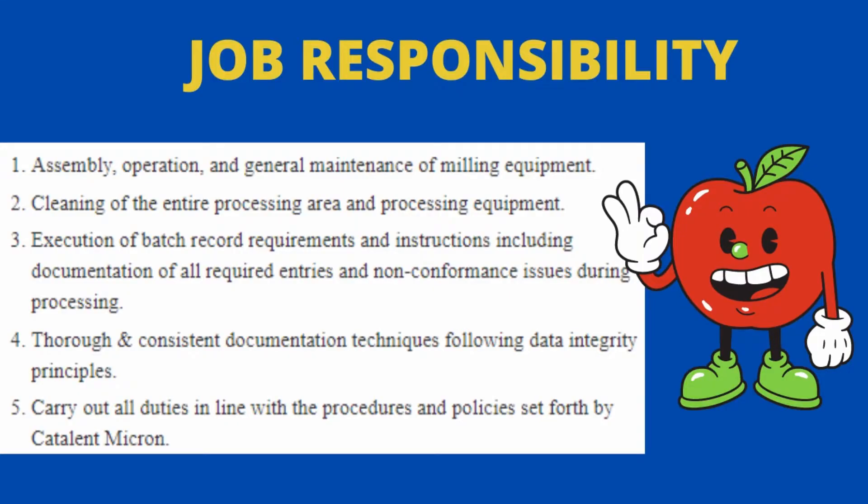Talking about job responsibilities: you will have to assemble, operate, and perform general maintenance of milling equipment. You will have to clean the entire processing area and processing equipment. You will have to execute batch record requirements and instructions, including documentation of all required entries and non-conformance issues during processing, with thorough and consistent documentation techniques following data integrity principles. You will carry out all duties in line with the procedures and policies set forth by Catalan Micron.